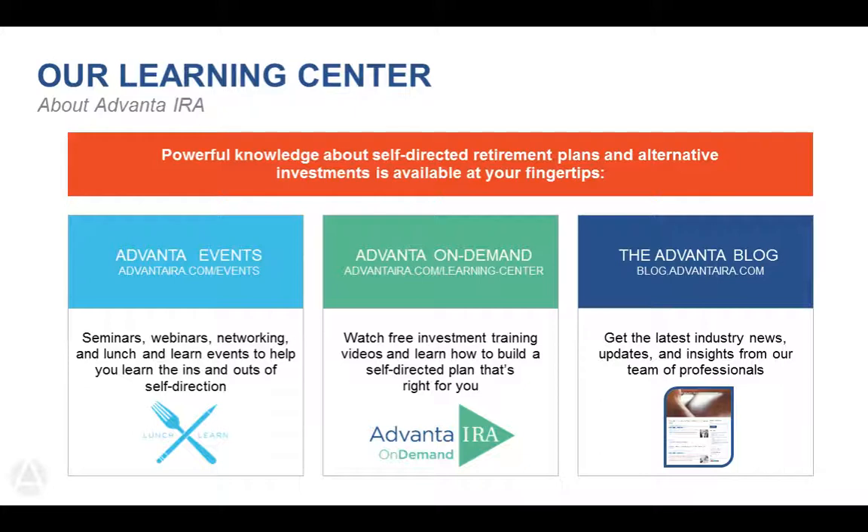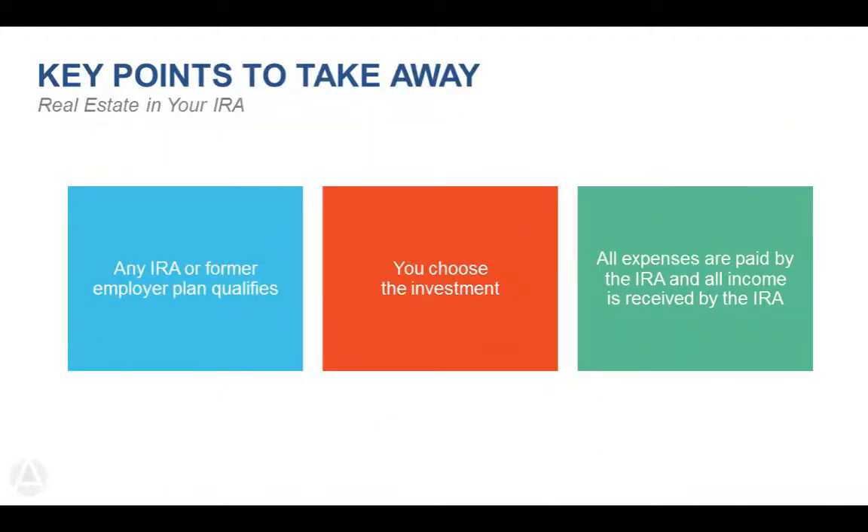When we start talking about the different rules involved for self-direction, it's going to sound like a lot of information, but I want everybody to keep in mind just three very important points. First: any IRA or former employer plan qualifies. If you have an account that ends in IRA, it can be self-directed. Any former employer plan can be rolled into an IRA. If you are currently employed, you would need to ask your plan administrator whether they will allow you to roll funds into an IRA.